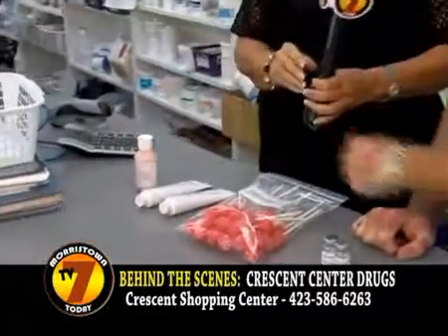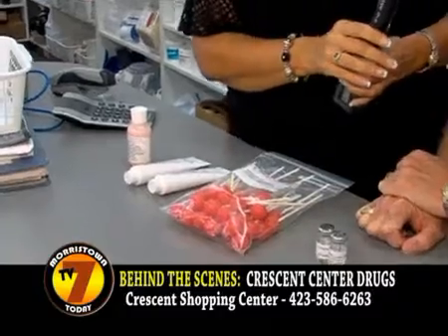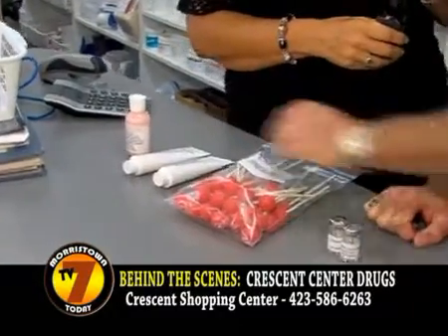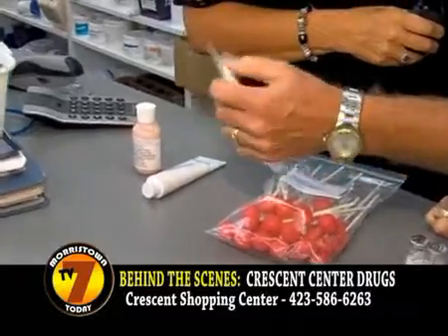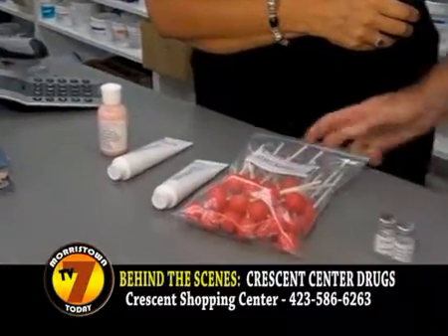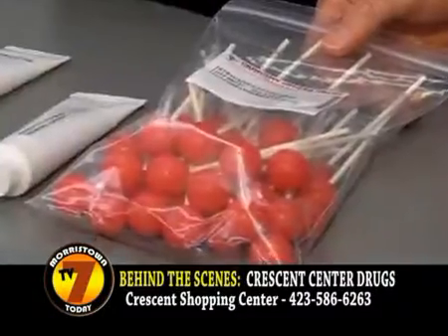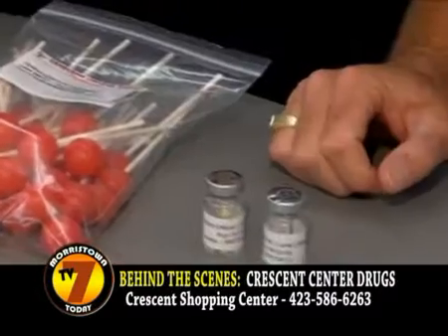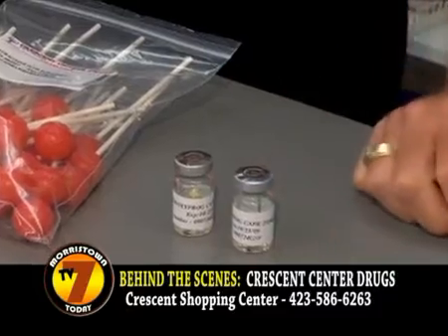This actually is a poison ivy lotion — it's got a little bit of everything in it. These are different creams for inflammation, so you can tell we've packed it in there and sealed the tube. This is a lollipop; we use it a lot after patients have had their tonsils taken out. This is a sterile product we've made under our sterile hood.